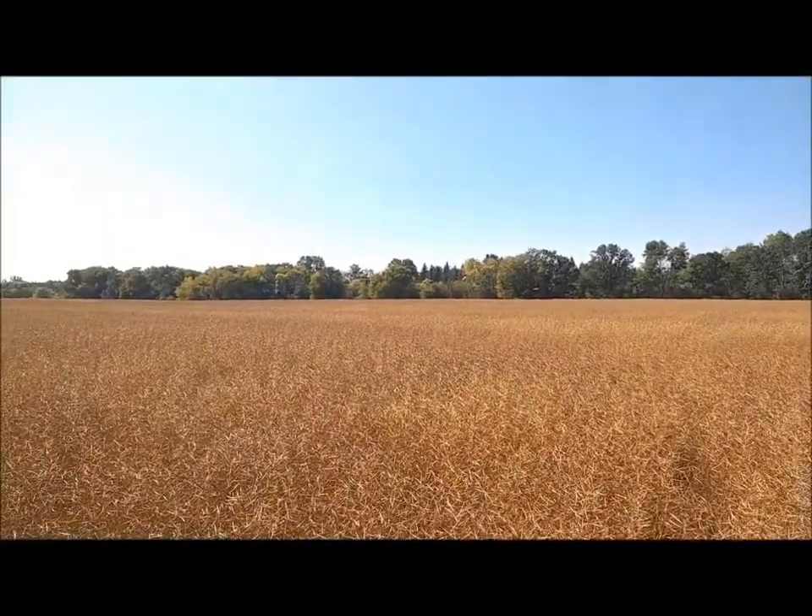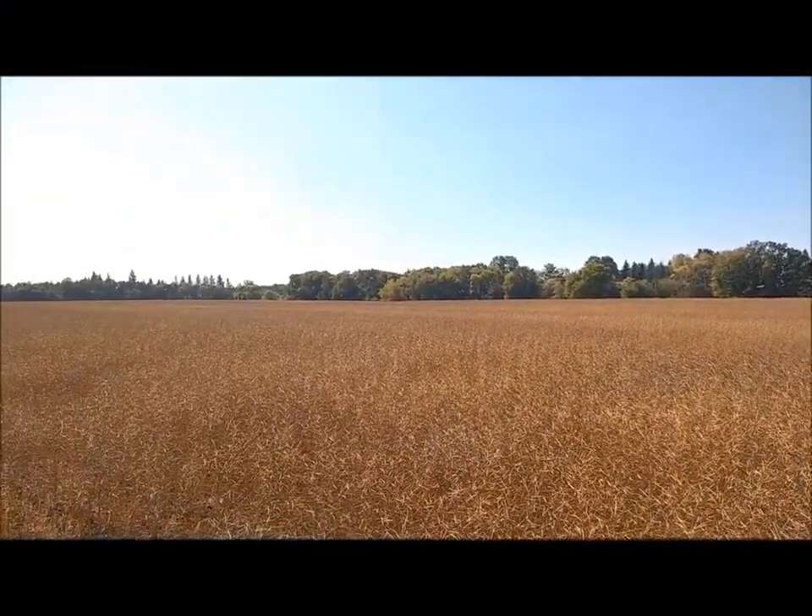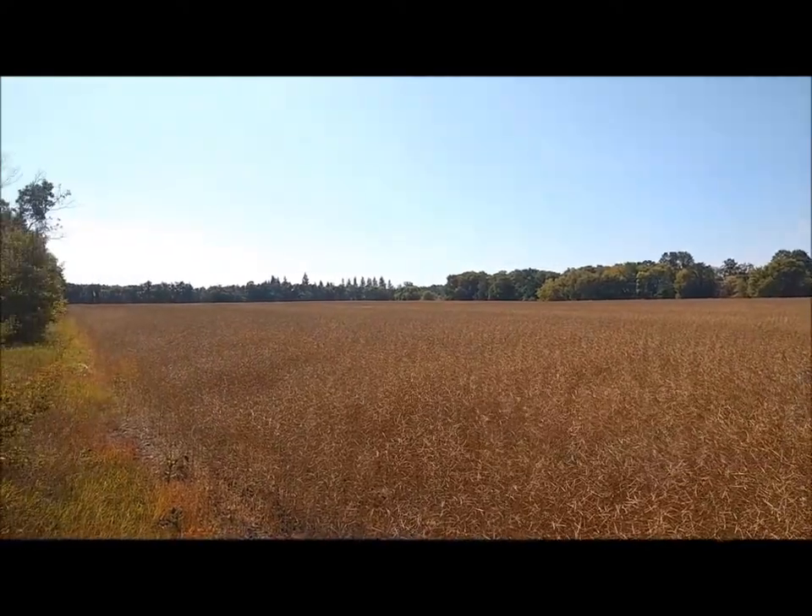The next major step is to acquire property near Argyle, Manitoba to permanently house our museum.